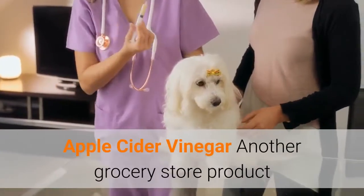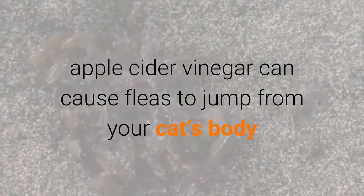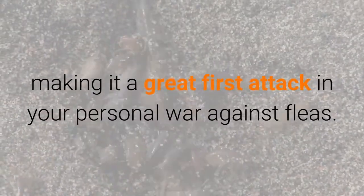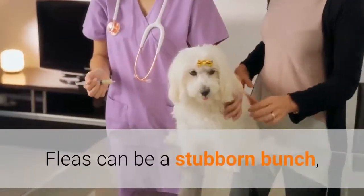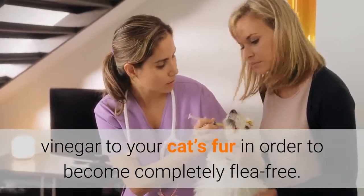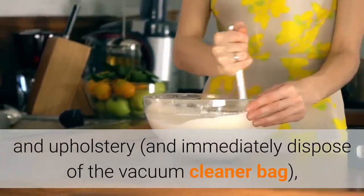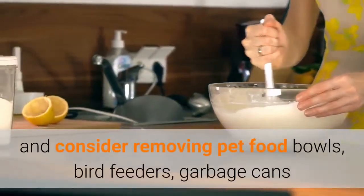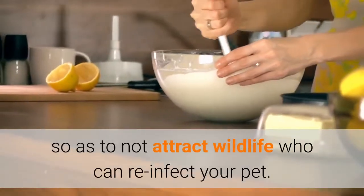Apple Cider Vinegar: Another grocery store product that fleas don't particularly enjoy is apple cider vinegar. While it's not effective at killing the bugs, apple cider vinegar can cause fleas to jump from your cat's body so that you can better tackle the issue, making it a great first attack in your personal war against fleas. Try mixing the apple cider vinegar with water in a 2-to-1 ratio and spraying it onto your cat's coat. Fleas can be a stubborn bunch, so you may have to undergo a few home treatments of applying the vinegar to your cat's fur in order to become completely flea-free. You'll also want to vacuum all floors and upholstery, immediately dispose of the vacuum cleaner bag, wash all bedding in hot water, and consider removing pet food bowls, bird feeders, garbage cans and any other sources of food from your yard so as to not attract wildlife who can re-infect your pet.